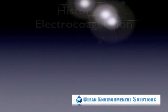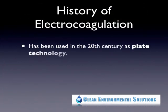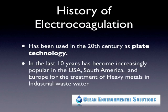Electrocoagulation is a process that has been around for a number of years — actually all throughout the 20th century. It primarily has been known as plate technology. In the last 10 years it has been very popular all over the world: the U.S., South America, Europe, primarily for the treatment of heavy metals.